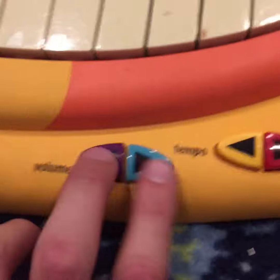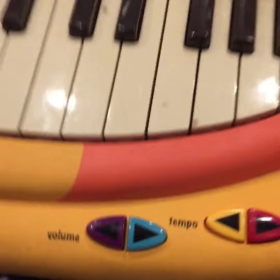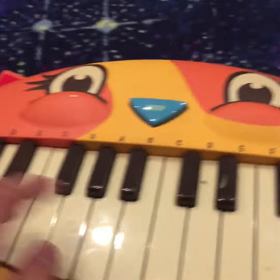It's got the different volume and tempo again. So yeah, pretty cool.